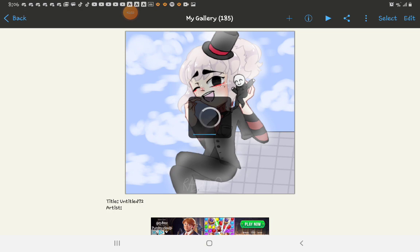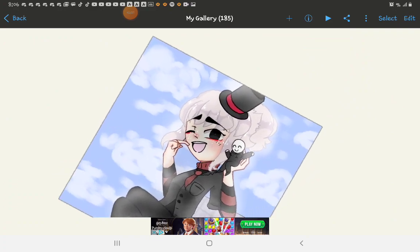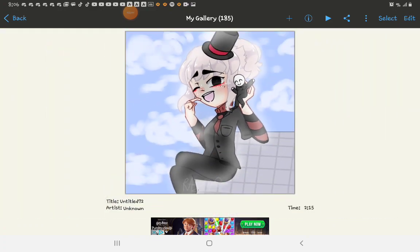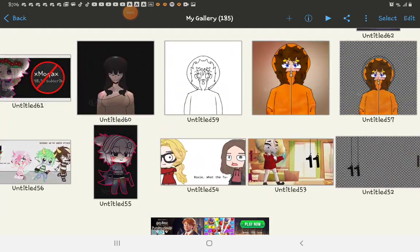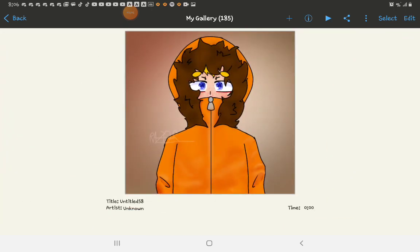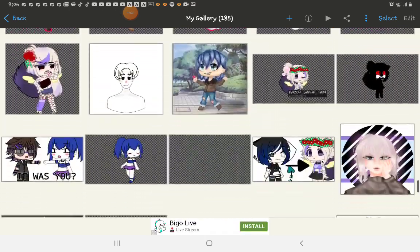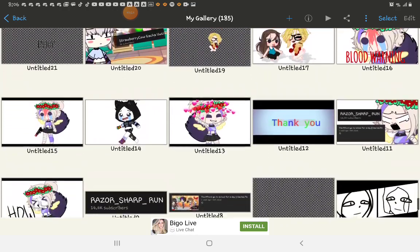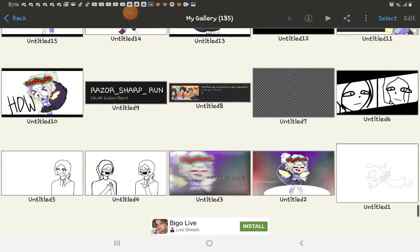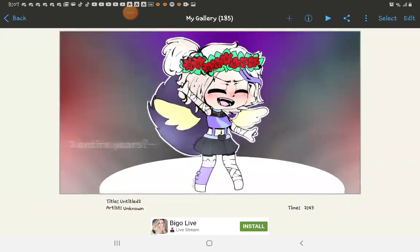This is my Among Us character — she is black and she's wearing a black suit and she has a black top hat, and that's her child. It took two hours to make. This is also something else — it's for a two-year special. Okay, bye.